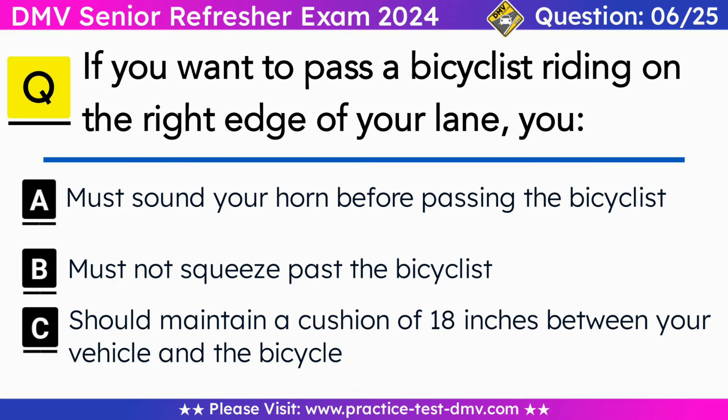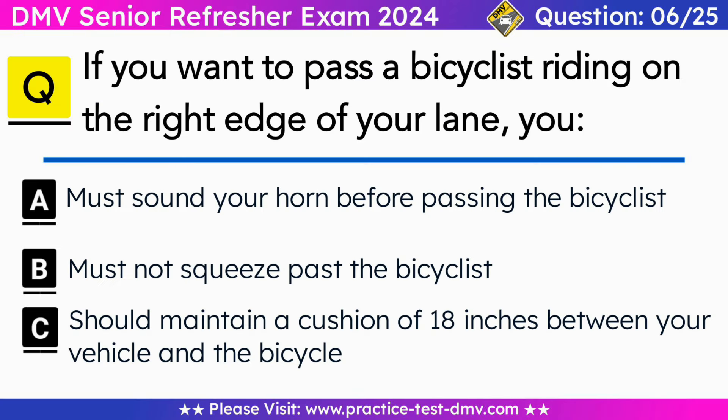Question 6. If you want to pass a bicyclist riding on the right edge of your lane, you: A. Must sound your horn before passing the bicyclist. B. Must not squeeze past the bicyclist. C. Should maintain a cushion of 18 inches between your vehicle and the bicycle. Correct answer: B. Must not squeeze past the bicyclist. When passing a bicyclist, you must allow at least 3 feet of space between your vehicle and the bicycle whenever possible.